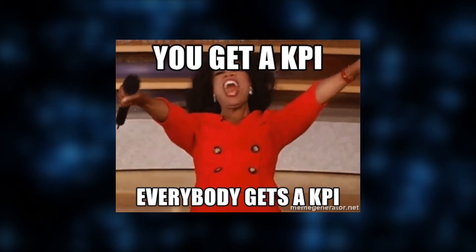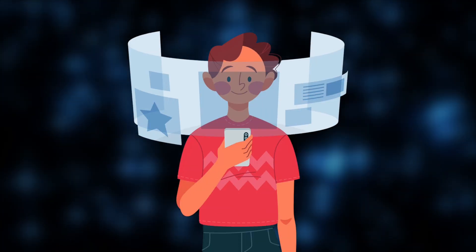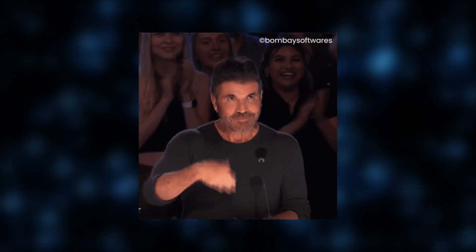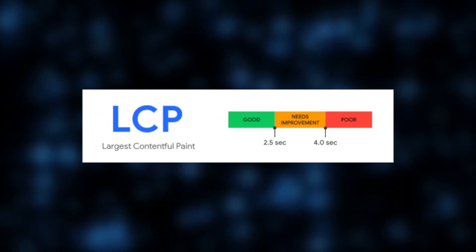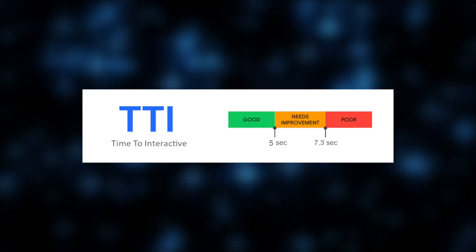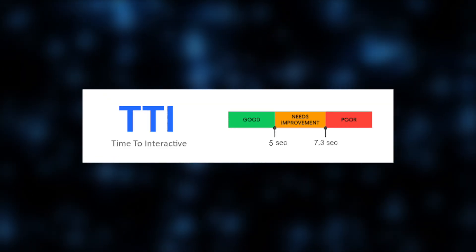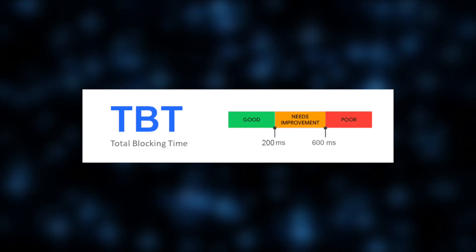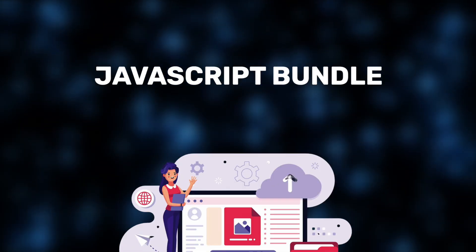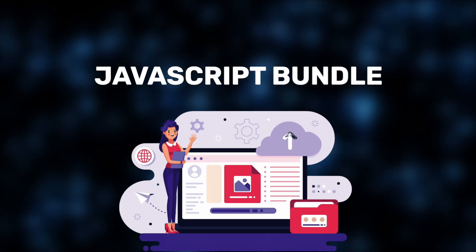We focused on four key performance indicators that reflect real-world experience. Time to first byte shows how quickly the server responds to a request. Largest contentful paint measured how quickly the main content loads, while time to interactive marked when the page becomes fully usable. We also captured total blocking time to highlight delays caused by heavy scripts. Plus, we tracked JavaScript bundle size — the total size of JavaScript files users must download before interacting with the page — where smaller bundles mean faster load times and better performance.